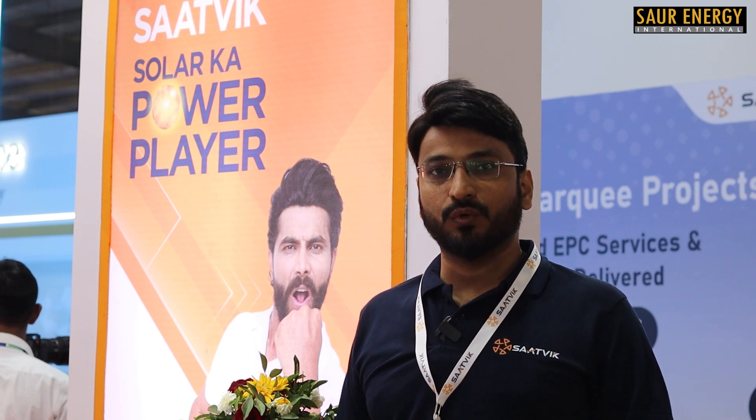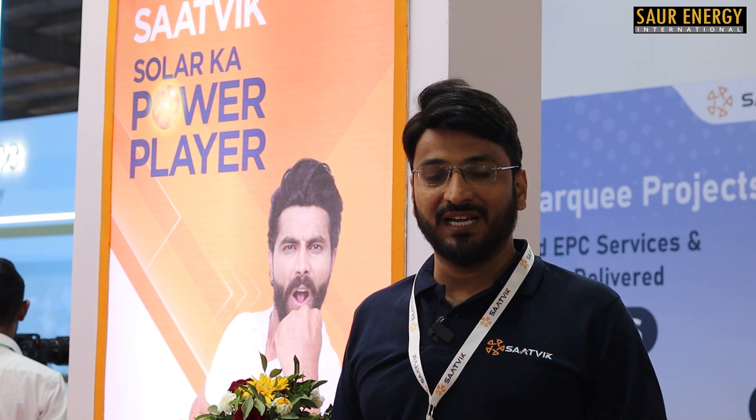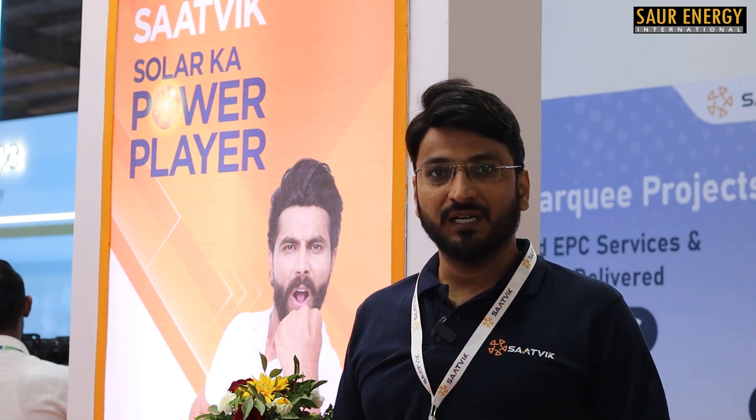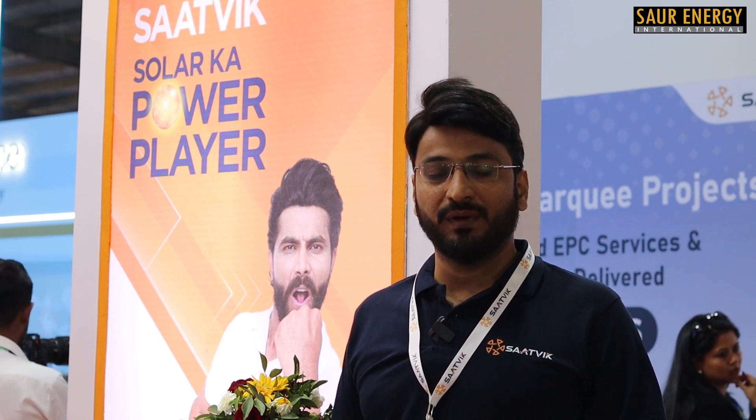Considering the government policies and the opportunities we are seeing, we are going to extend our module manufacturing to 5 GW. We are also going to start cell capacity in India, starting at 1 GW. Additionally, we are initiating our global production unit, starting a 2 GW solar module manufacturing line in Texas, US.